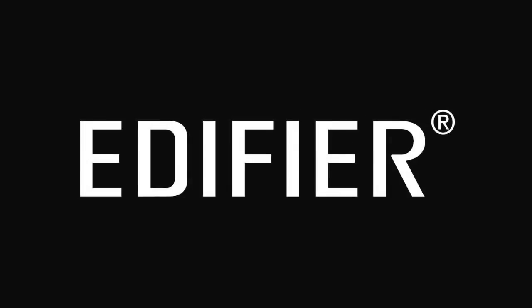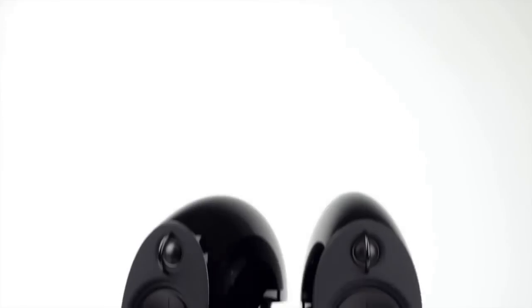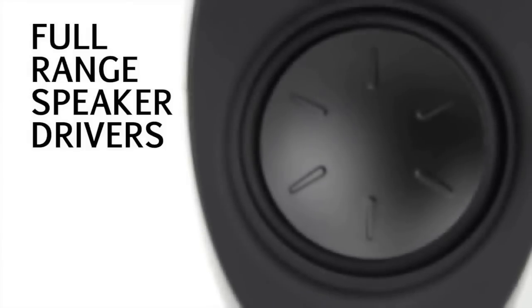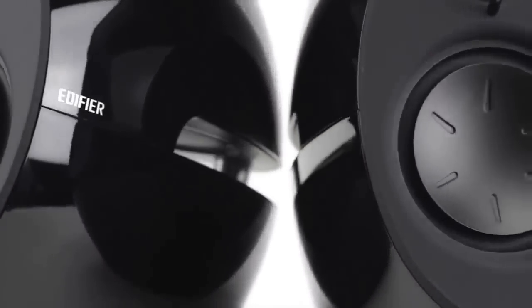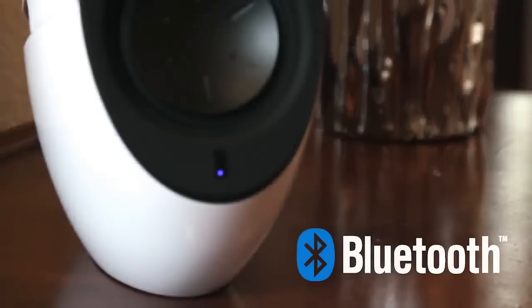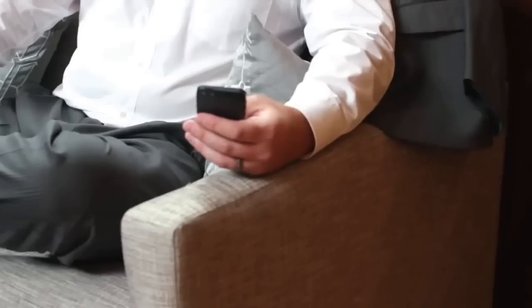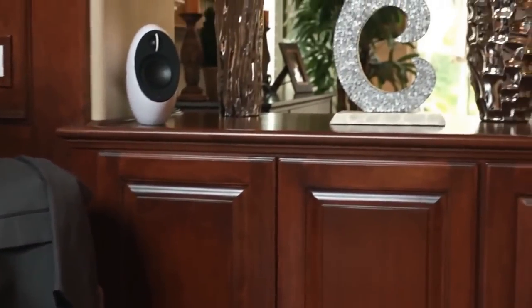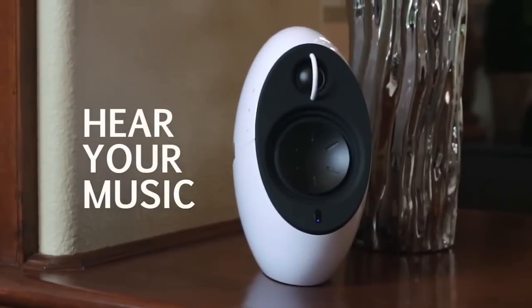These stereo desktop speakers look amazing and sound great. Their curved design, touch-sensitive controls, and elegant remote make them appealing if you want some style on your desk on a budget. The Luna Eclipse is a stunning 74-watt 2.0 Bluetooth speaker set, ideal for desktops and home environments — a must-have for audio enthusiasts seeking exceptional audio and a visually striking experience.